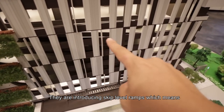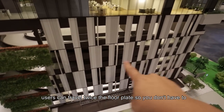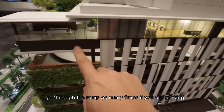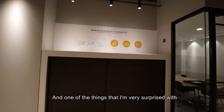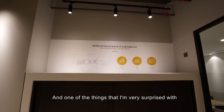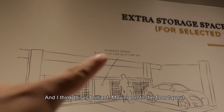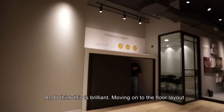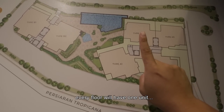They are introducing skip-level ramps, which means you can travel twice the floor plate, so you don't have to go as many levels if you're parking on the highest floor of the elevator car park. One thing I'm very surprised with is the extra storage space in the car park lots — I think this is brilliant.